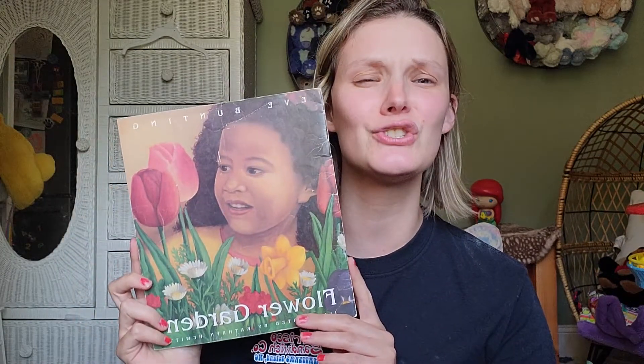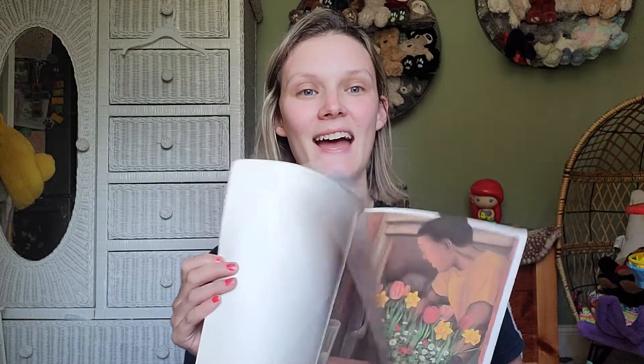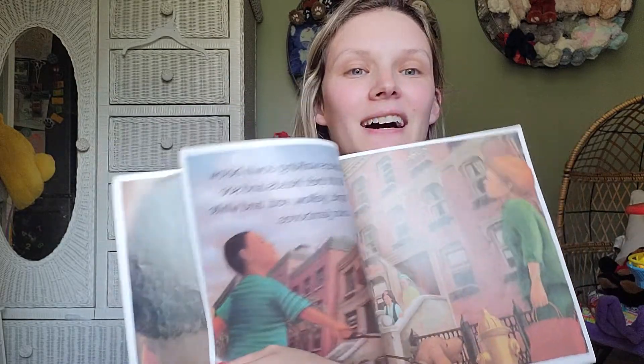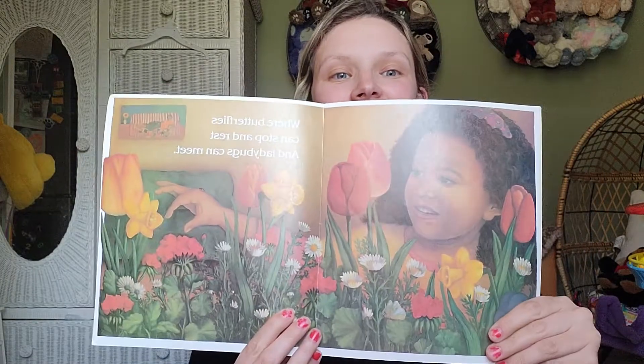Another book I found — I have never heard about this, but it is so gorgeous and so easy to read for preschool, kindergarten, and even early readers. It's called The Flower Garden and it's about a little girl picking out some flowers with her dad. They end up planting them. It's just beautiful. Everyone in the neighborhood is seeing her little flower garden. So this is just sweet and adorable.